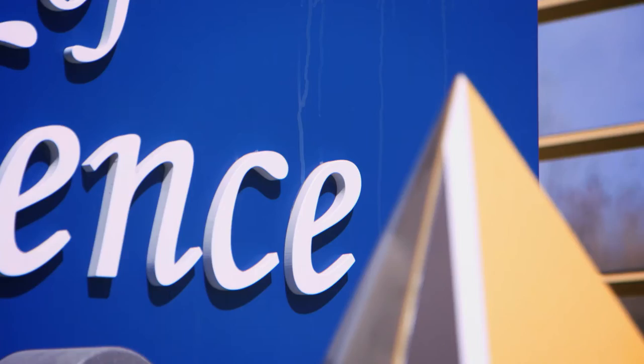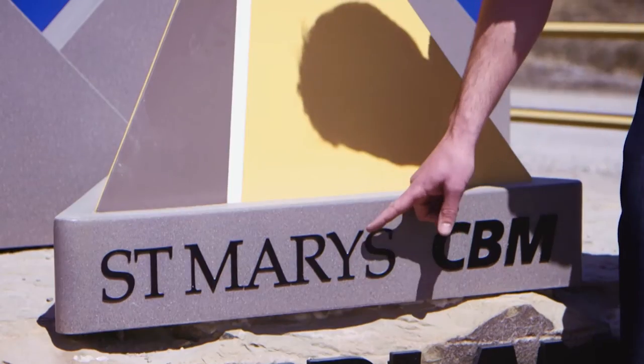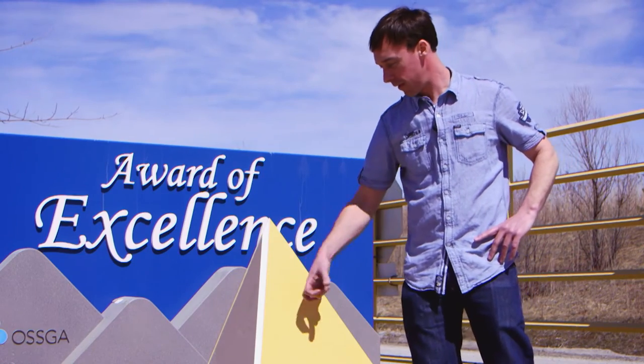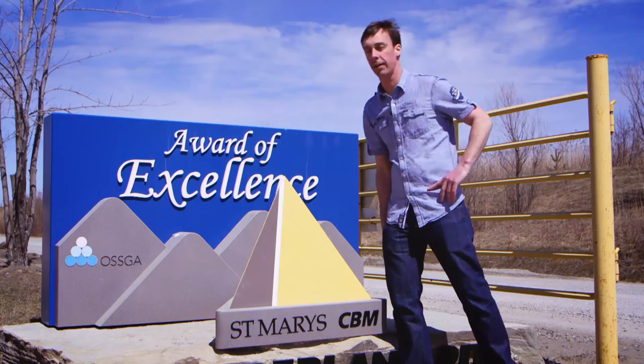Here we have a great example of many of the Loctite products that are used. Instant adhesives are used for doing the dimensional letters on here. Structural adhesive was used to put together the aluminum structure for the pyramid as well as the dimensional letters on the back there.